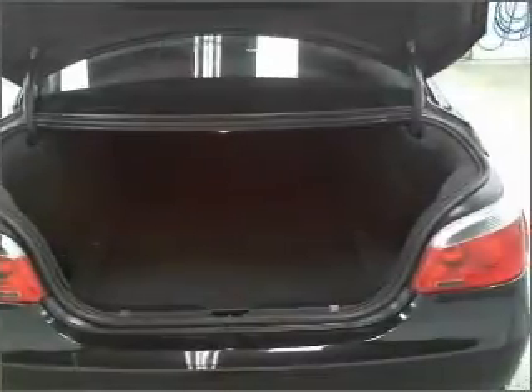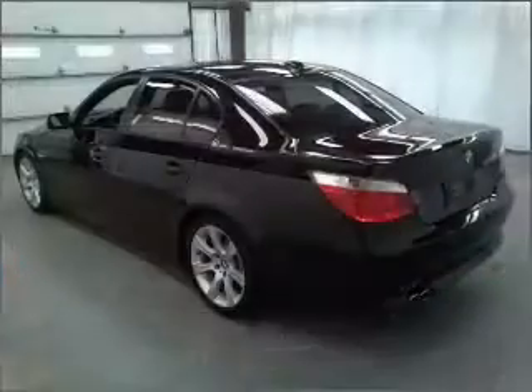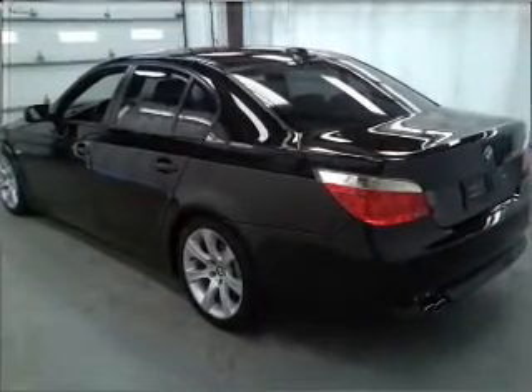Power door locks. Power windows. Power steering. Cruise control. An alarm system. Call today to schedule a test drive.